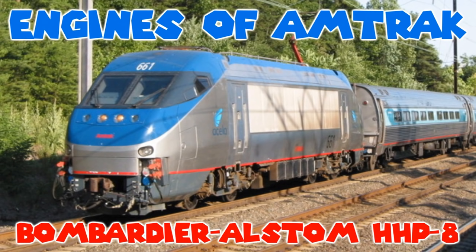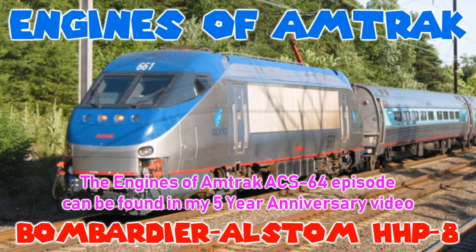Hi everyone, AmtrakGuy365 here. Today I'm here to talk about the Bombardier Alstom HHP-8.